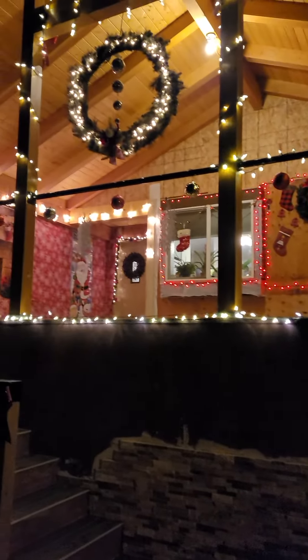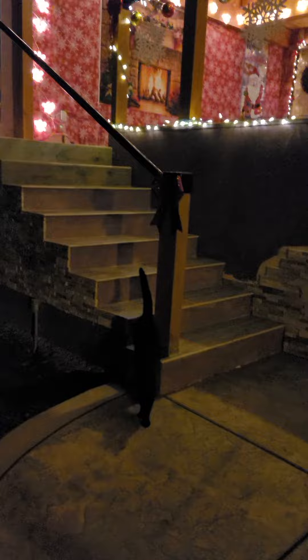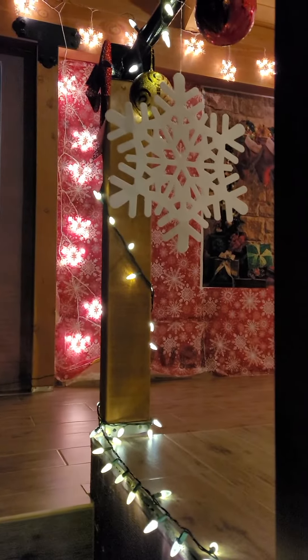Here comes Oliver — he wants to say hi! He's checking it out too. And then I went kind of crazy with my dollar store finds.